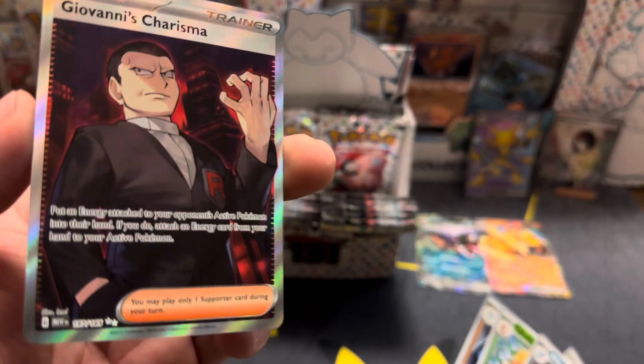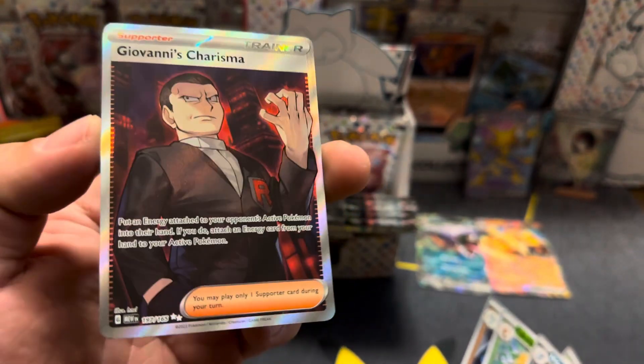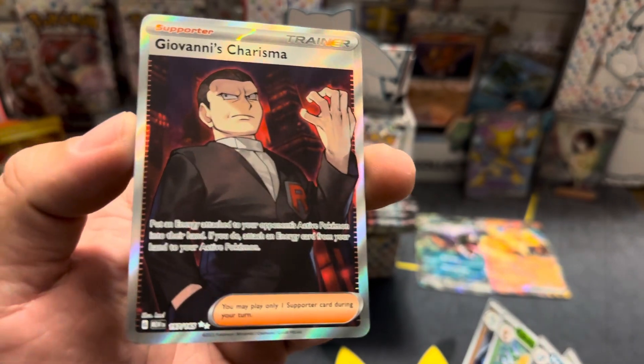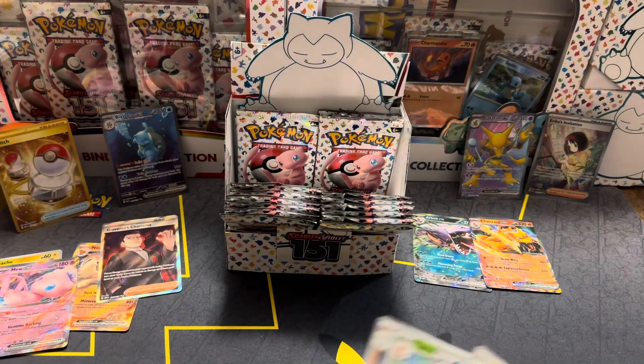Oh, we got Giovanni's Charisma! Wow, is that one SIR or — no, it's just a full art. I don't have this one, so that's a W, boys! Like some Giovanni — another banger.